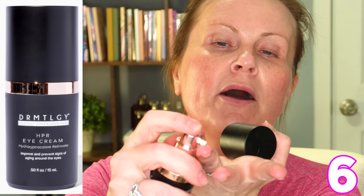After vitamin C, I go in with an eye cream. I'm currently testing an HPR eye cream — hydropinacolone retinoate — which is designed to improve and prevent signs of aging around the eyes. I use it twice a day, just half a pump, applied with my ring fingers very gently patting around the eye area. A few videos ago I did a full video on all the eye creams I love and find effective, and I'll link that below because I'm always testing, but those were my tried-and-true favorites.